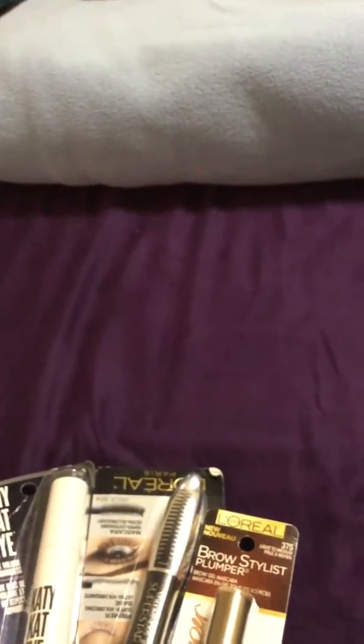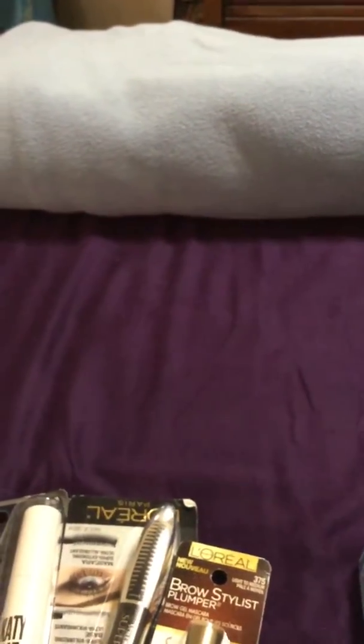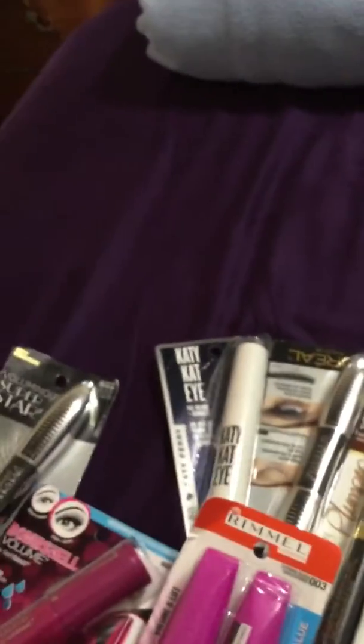There's always people selling makeup at flea markets and a lot of them have really good products. We found a table where the guy was selling all his items for two dollars each. I bought a whole bunch of stuff, my daughter bought a whole bunch of stuff — most of it was eyeliner and mascara.